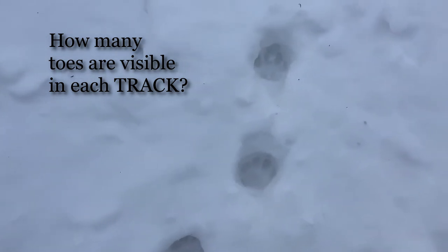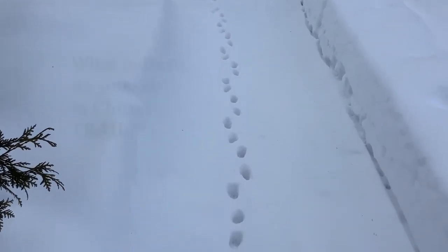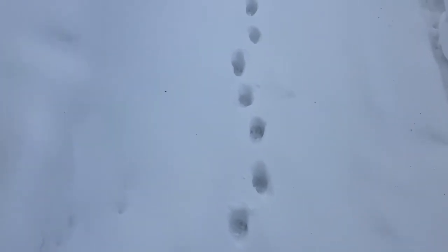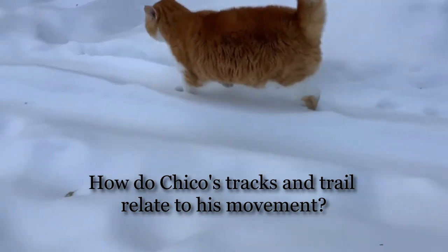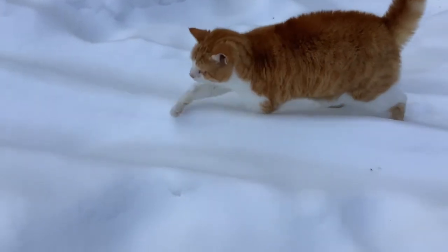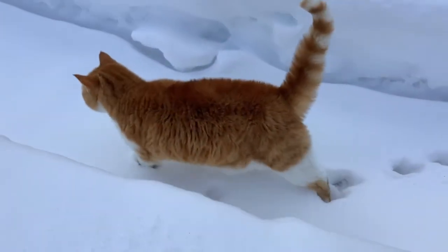In the cat track you'll also notice that there are no claws. Now let's take a look at the trail that Chico leaves as he walks. Cats are part of a family of animals that are called diagonal walkers. We'll see in the cat track as he walks there's always kind of that diagonal curve. Sometimes his back foot even lands right in the same spot as his front foot was, so it looks like the two tracks are overlapping.